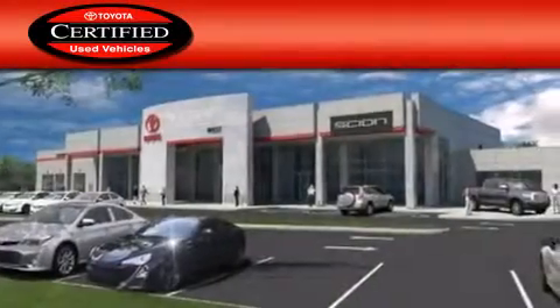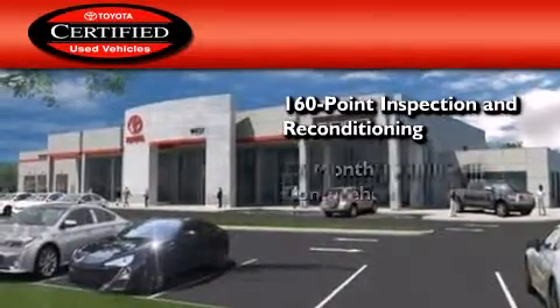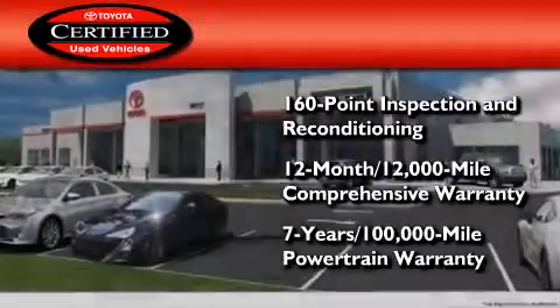Toyota's certification includes a 160-point inspection and an extensive reconditioning process, plus a three-month 3,000-mile comprehensive warranty and a seven-year, 100,000-mile powertrain warranty.